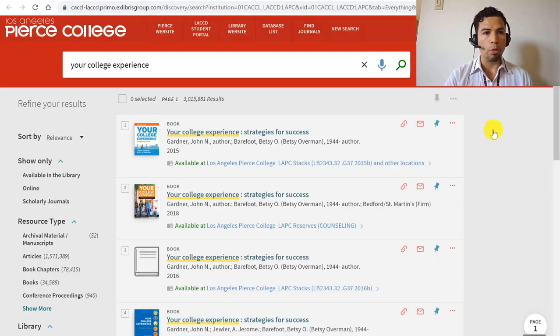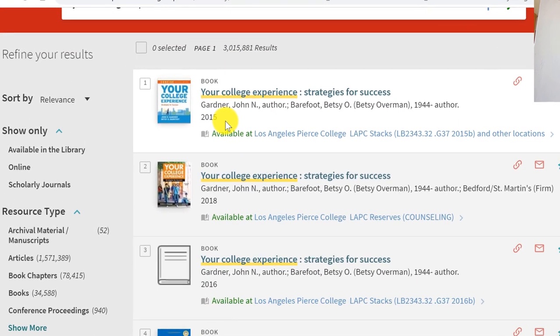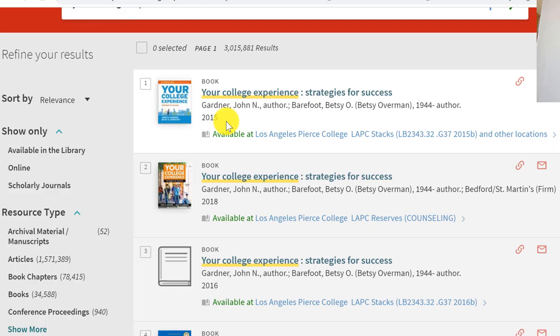Once you do this, OneSearch opens up with a list of results. It looked for the keywords 'Your College Experience,' because that is the title of the textbook we're looking for. The very first result has that title but shows the year 2015. You want to make sure you know which edition you need for your class — sometimes your professors allow you to use an older edition.